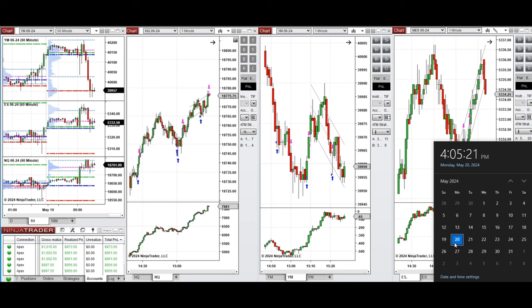Hello everyone, I'd like to share with you the trades that I have taken today on Monday, 20th of May 2024.